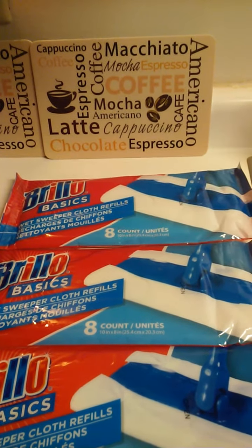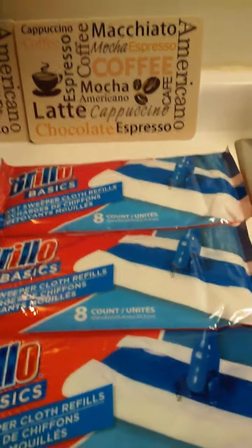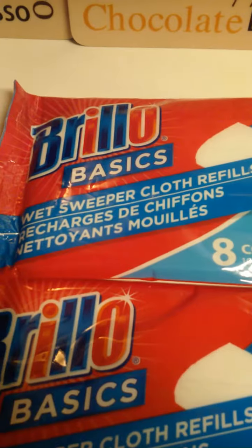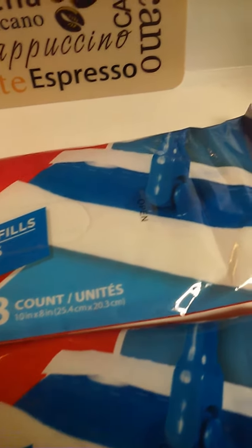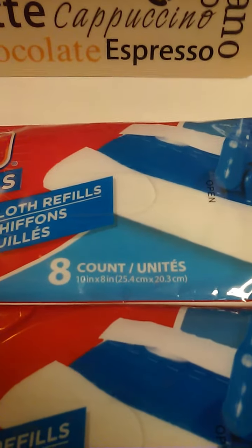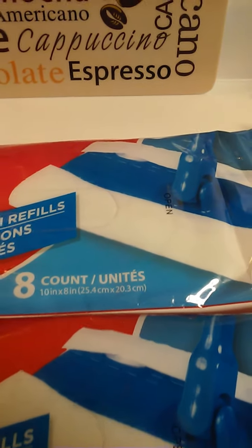Super Rainbow Queen coming in to share a quick small Dollar Tree haul plus the new items. The first thing I want to show you is these real old basics, the wet Swiffer ones — eight count. I've been buying these for a long time, and when I say they work good, they work great. I haven't been able to find them but I found some today and I picked them up.